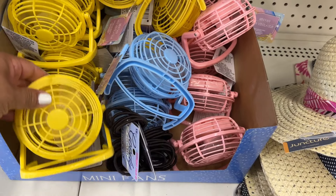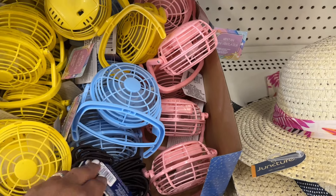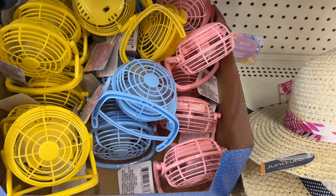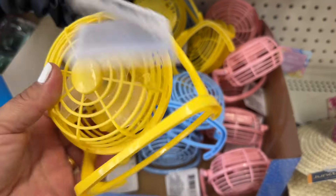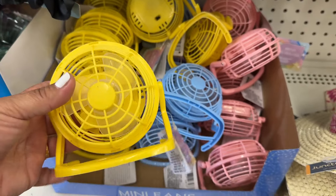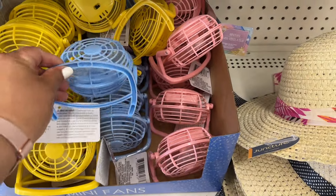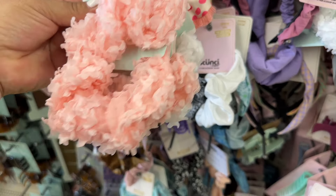These are pretty, and look, they have these little mini fans. They have yellow, pink — and yeah, this fell off of here. These are kind of cool though, and these are a dollar twenty-five. It requires two double-A batteries. I like the pink one and the yellow.